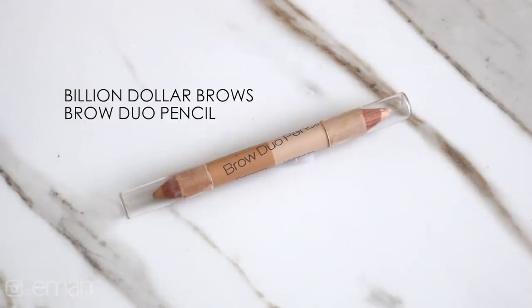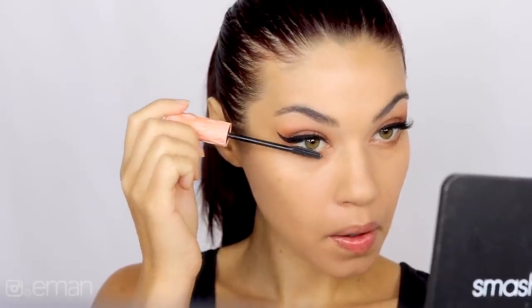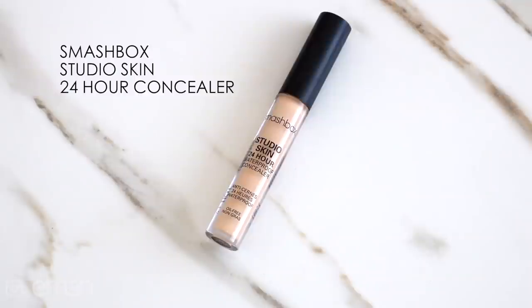I'm using my favorite nude colored liner from Billion Dollar Brows in my waterline to really open up the eyes, then I added a little bit of mascara along the lower lash line. This is one of my favorite ways to give that big doe-eyed effect that Ariana always has. For concealer I'm using the Smashbox Studio Skin concealer with my beauty blender to blend it all out.